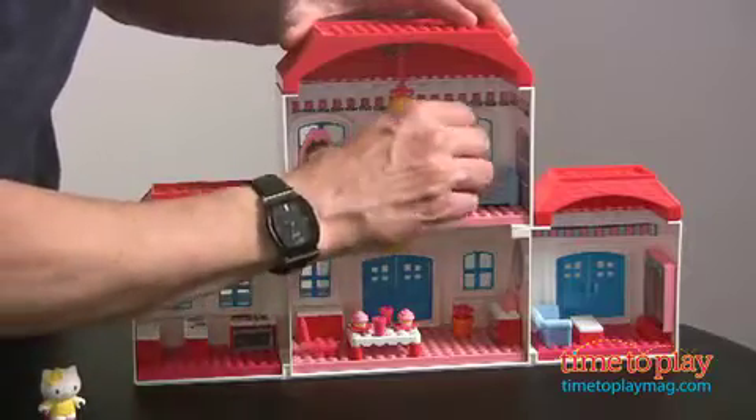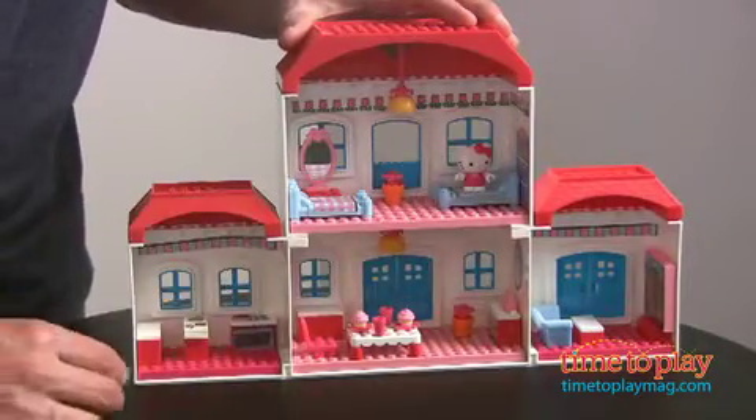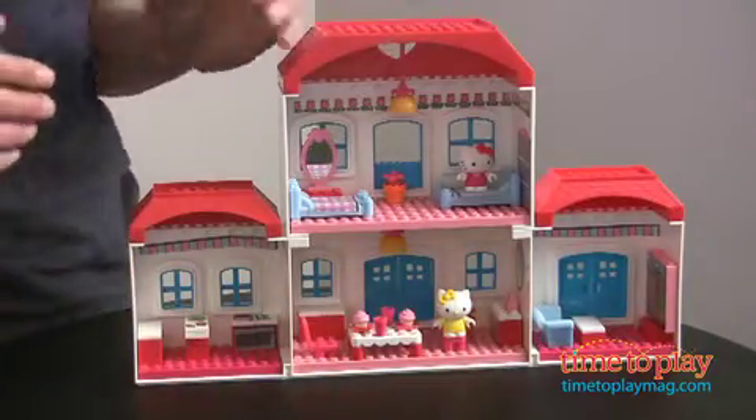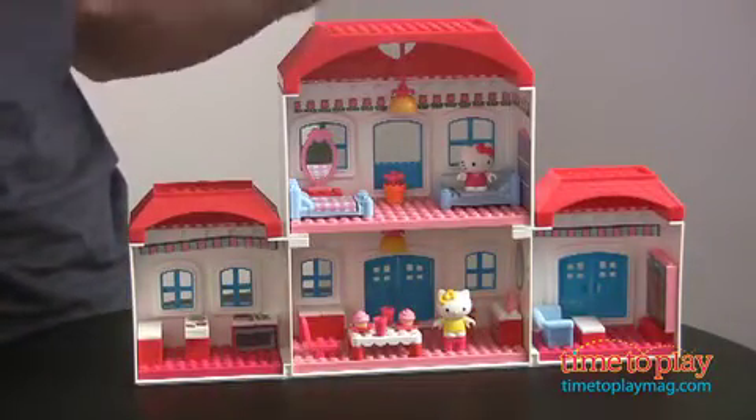You have a bedroom that you can play at. Let's put Hello Kitty up in the bedroom, or let's take Mimi and put Mimi in the kitchen. So you have a house that you can actually play with after you put this together.